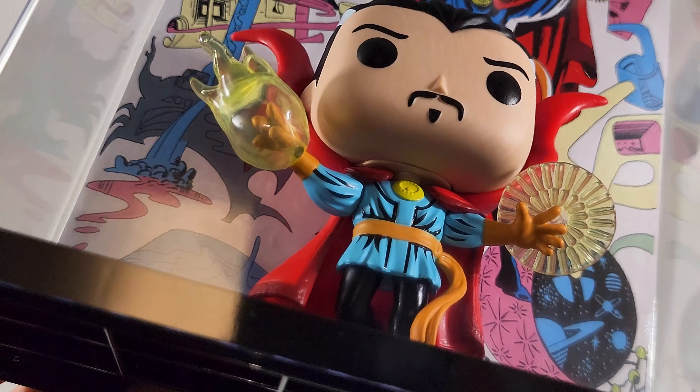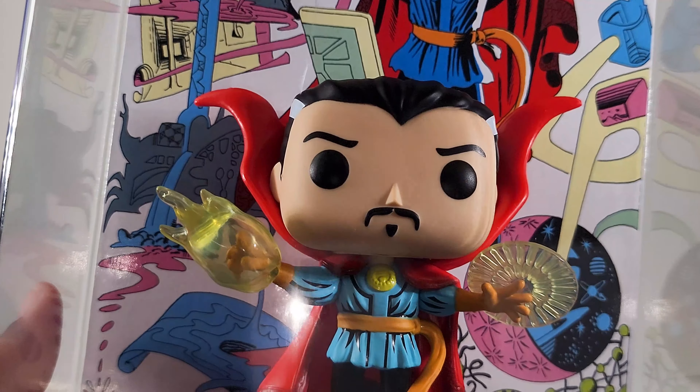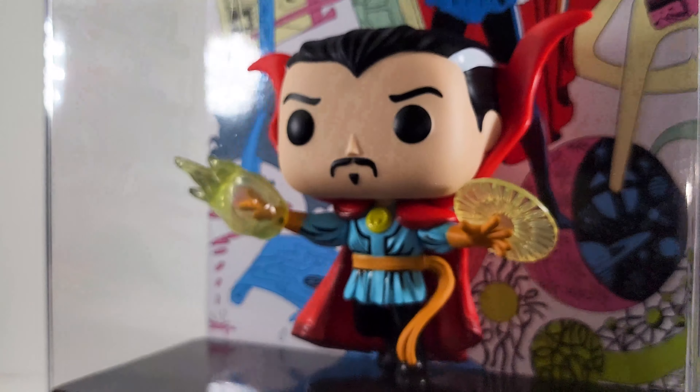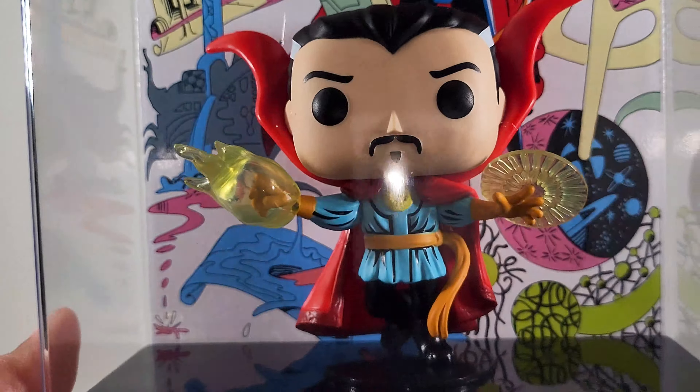All right, anyway, I like the translucent effects, dig the mustache, a little goatee. Good looking pop, I like to have them outside the case as I was saying.